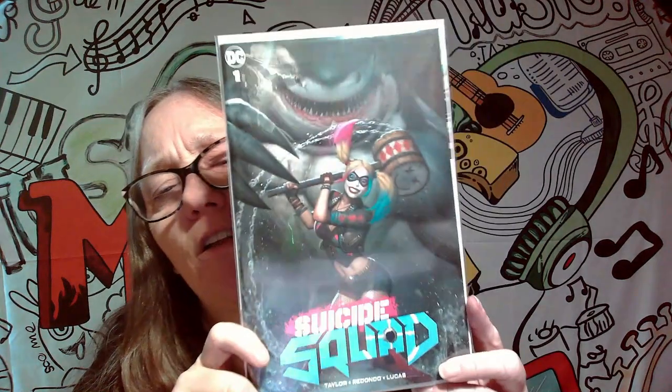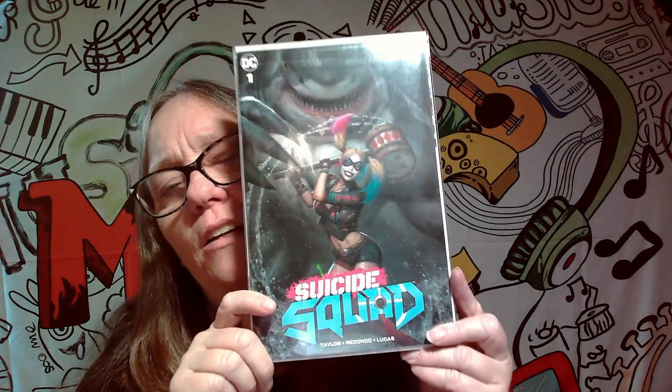Let's see what the next one here we got. This is a number one Suicide Squad with Harley and — I don't remember his name — but the shark. Doesn't he have a name from Suicide Squad or something? I'm not really into the whole Batman side. But this one here I believe was just over $20 last time I checked. The Harley covers are usually got a nice value to them.